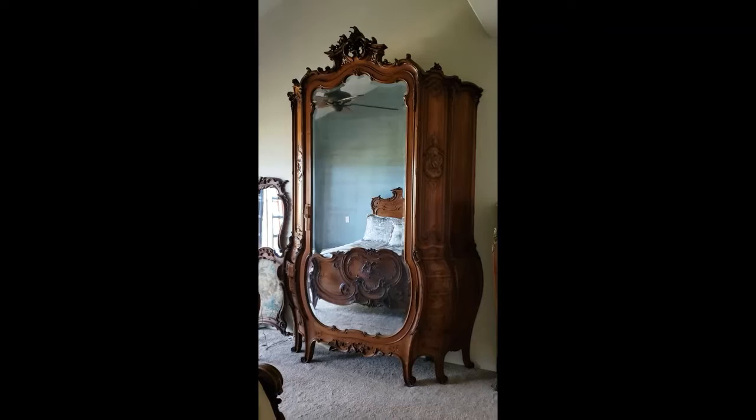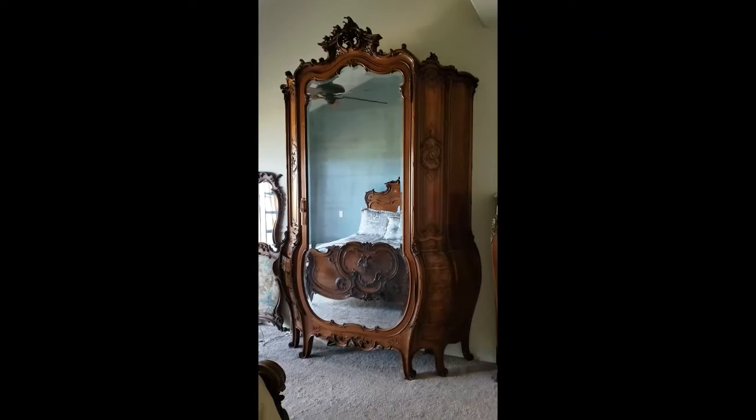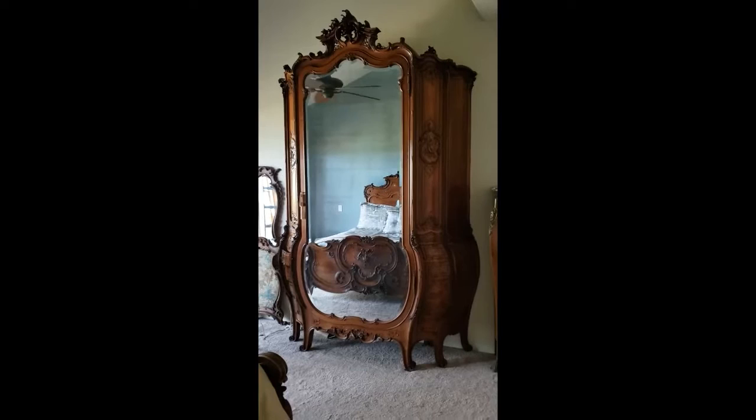This is the armoire that is from France. My aunt purchased it and had it delivered from Lyon, France back in the 80s and shipped here to the Big Island. It was very expensive to do that back then even. This piece is extraordinary.